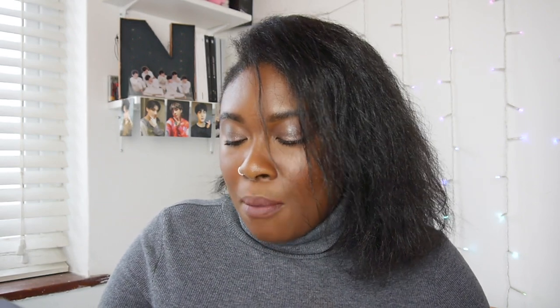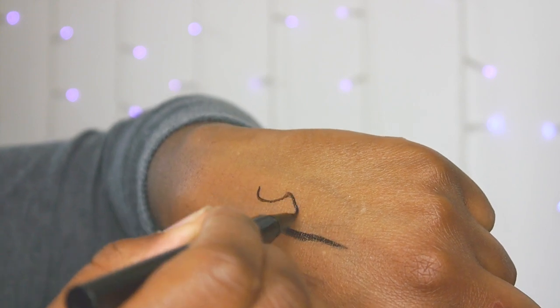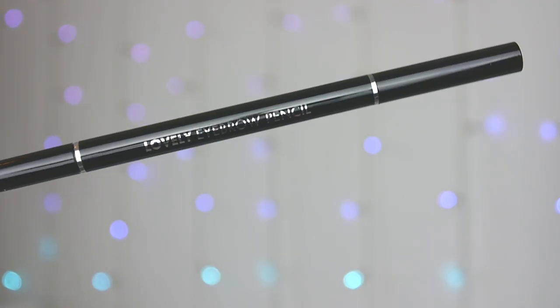Next I got a waterproof pen eyeliner, and this is from McQueen in New York — I don't know why it's a New York brand since it's all in Korean on the back, so I don't really know if this is even K-beauty, but I'm assuming it is. It had really high reviews and I really needed an eyeliner because I have completely run out of all of my eyeliners. It was very cheap, so hopefully it's good.